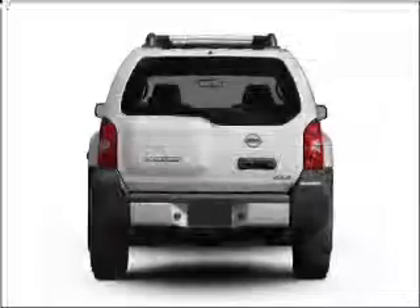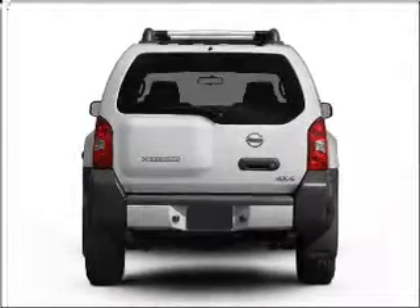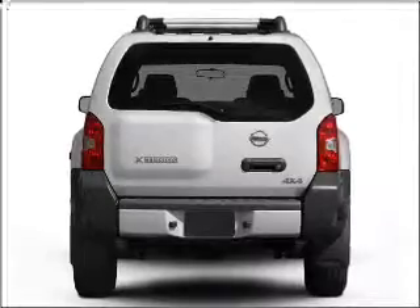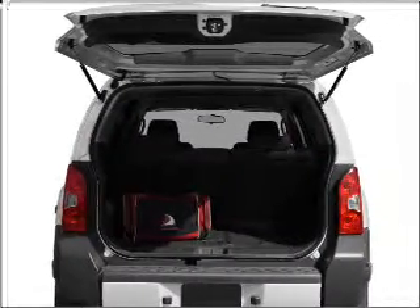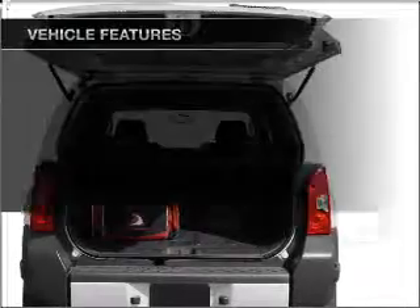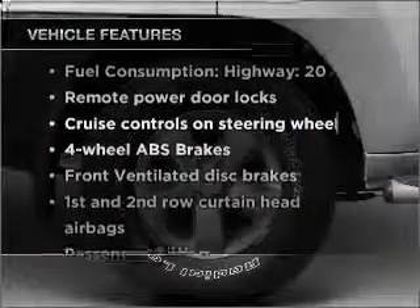Reach your destination effortlessly with GPS navigation. Premium wheels lend a distinctive appearance. Treat yourself to the splendor of a premium sound system. Brake safely with the anti-lock braking system. Plus, enjoy these notable features that are included in this ride.